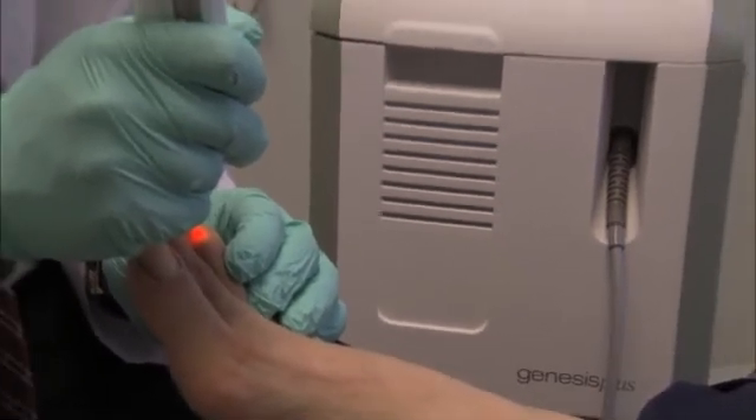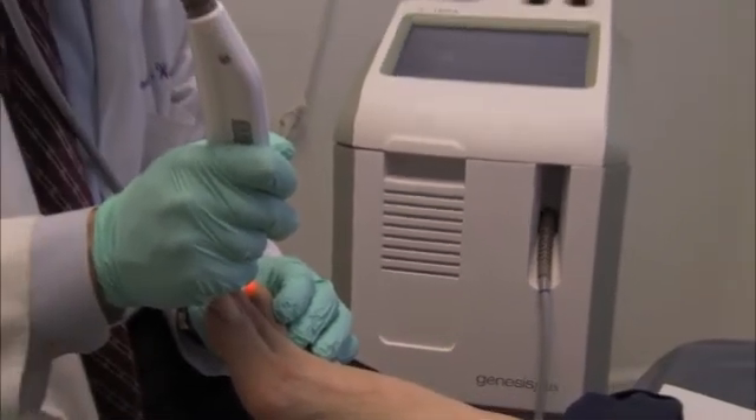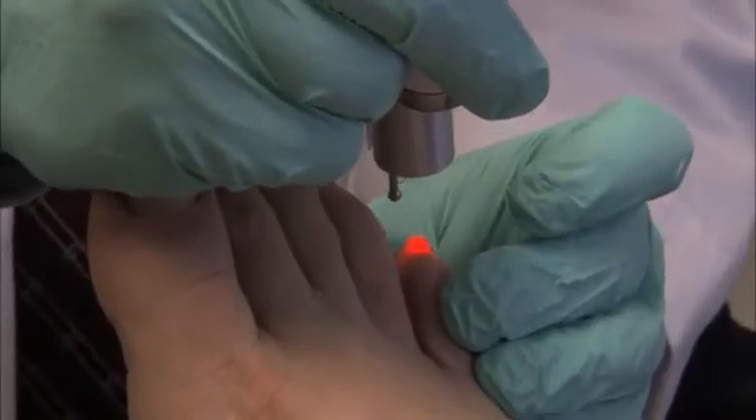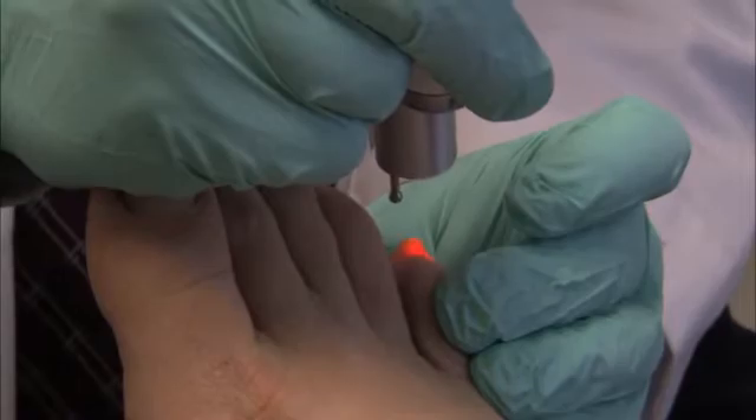Nail polish remover is probably pretty flammable. A different wavelength was maybe CO2, which is more ablative.